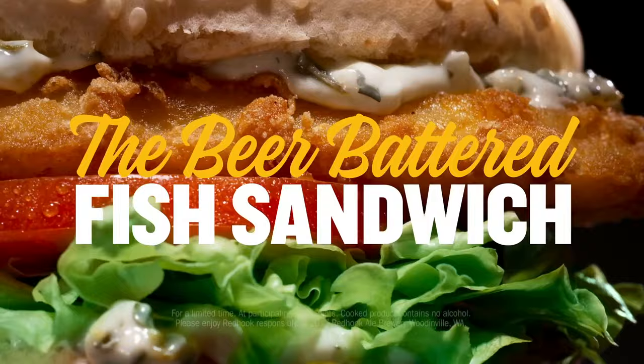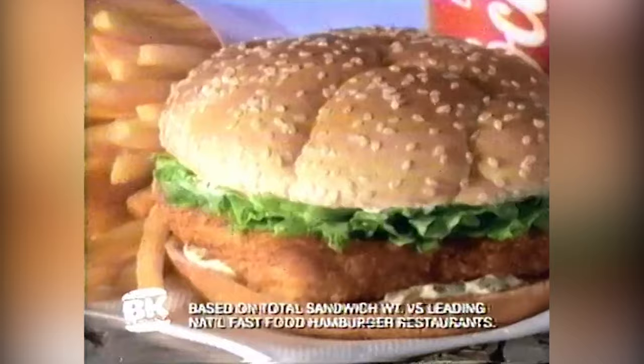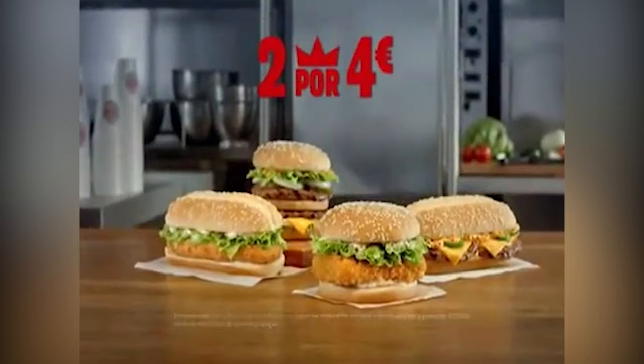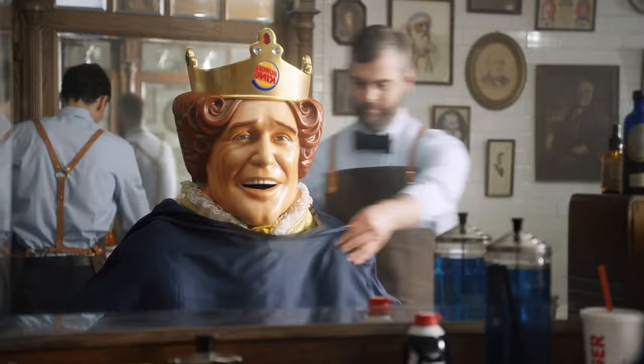The Burger King Big Fish sounds like everything a fast-food fried fish sandwich should be, featuring white Alaskan pollock, crispy panko breading, sweet tartar sauce, pickles, and a toasted brioche-style bun. But that's just the ad copy — the reality can be a little different. The sandwich we tasted was piled with limp, soggy lettuce, steam-heated by the fish fillet into a tangle of wet shreds. The fish itself was mushy and overcoated. The bun was oddly chewy and caused most of the sandwich to spill out. Hardly an experience fit for the king.